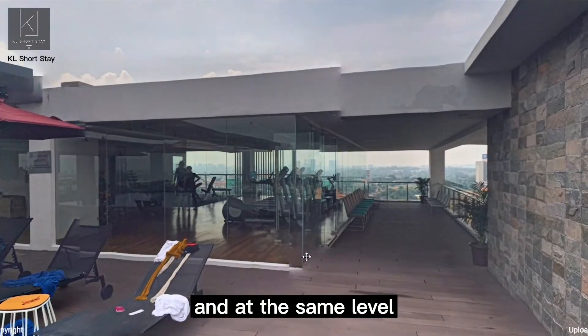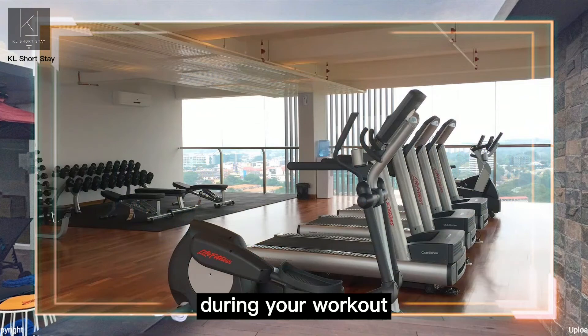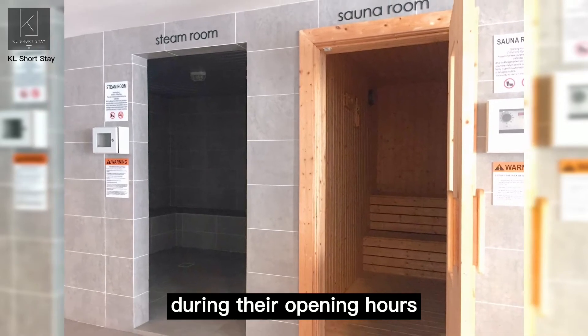And at the same level, we have a gym room that also provides this panoramic view during your workout. If you are a sauna lover, don't forget to visit the sauna and steam room during their opening hours.